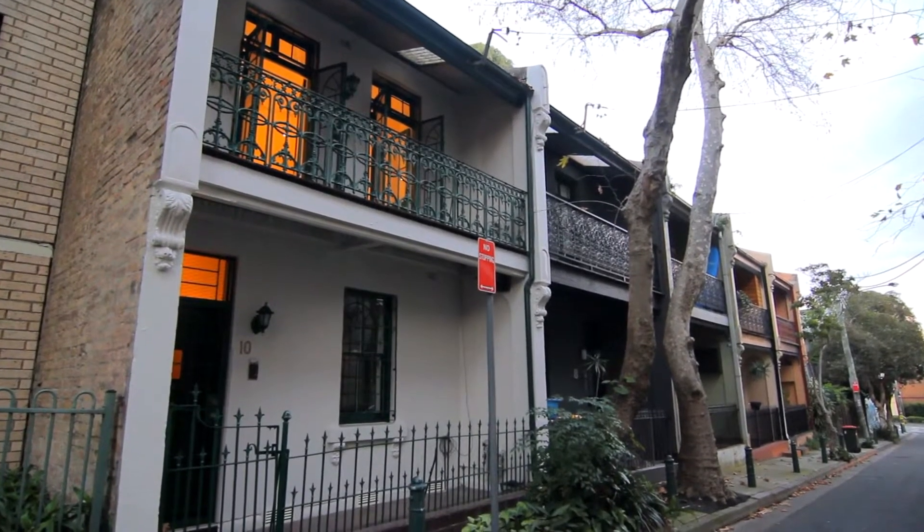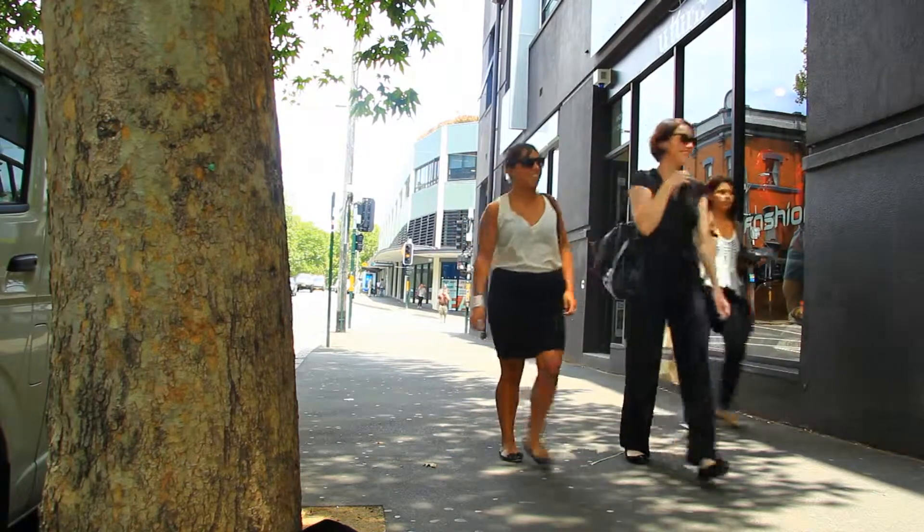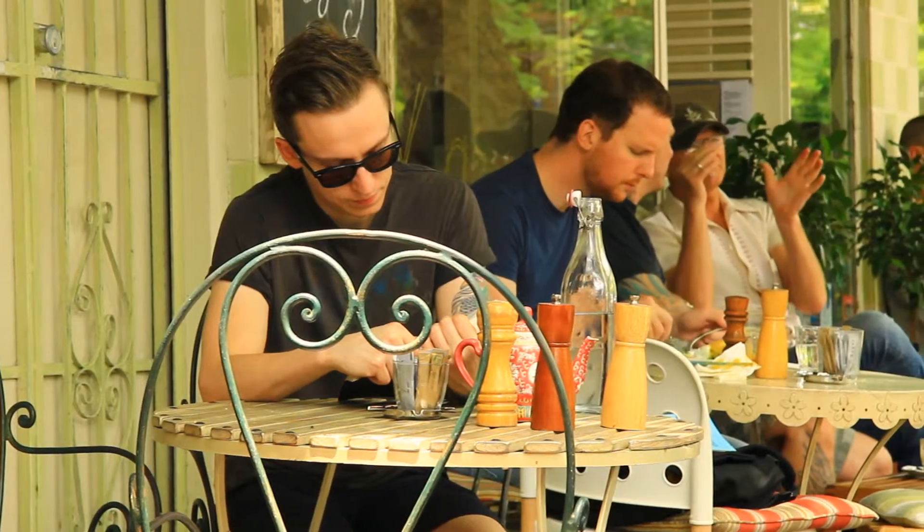A quiet cul-de-sac setting provides this classic end terrace with an ideal lifestyle address within footsteps to Crown Street's host of cafes, dining and wine bars.